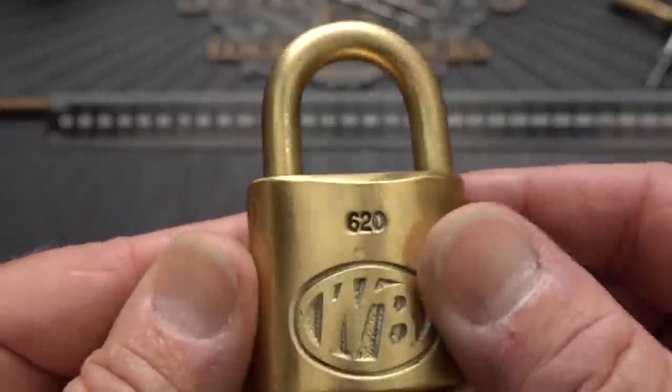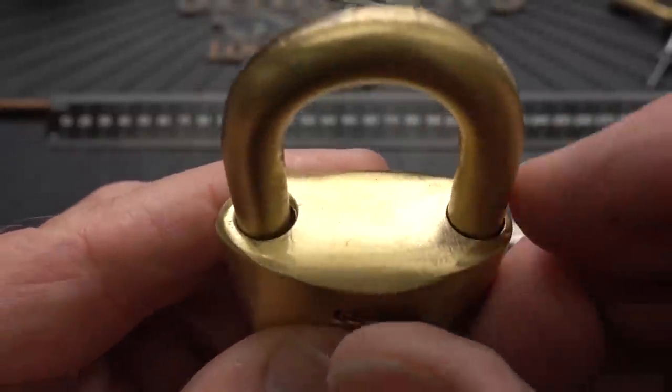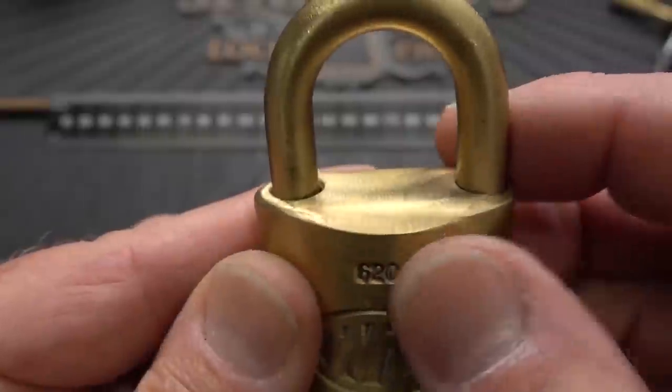Should be pretty easy to get a shim down. Most Wilson Bohannons you can't, but this one — you could walk in there beside a shim, I think.